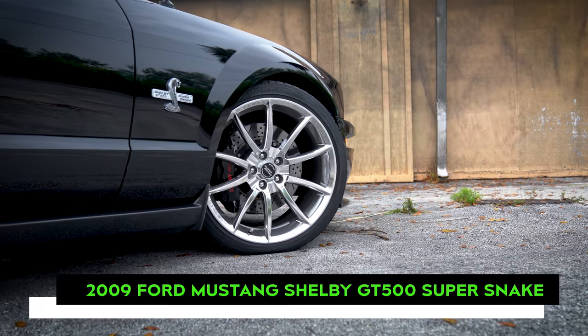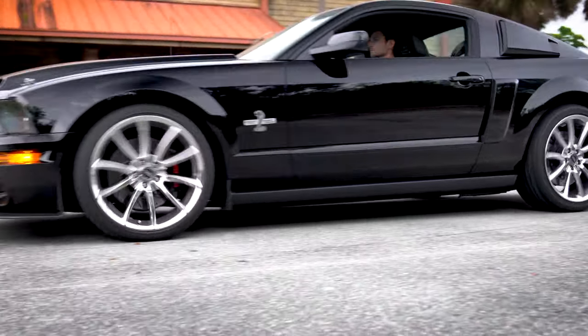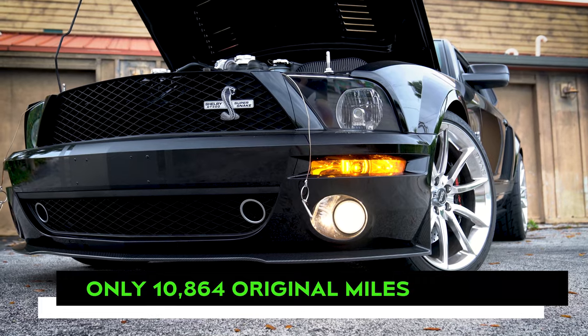Another rare Mustang to come into our inventory at JLD Auto Group is this 2009 Shelby GT500 Super Snake. With just 10,864 miles, this Super Snake is presented in excellent condition.